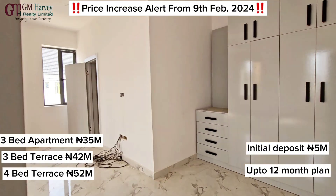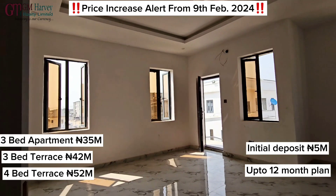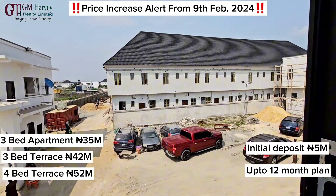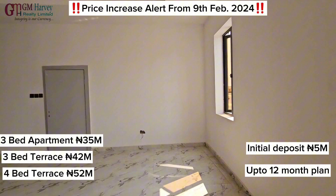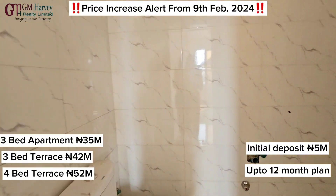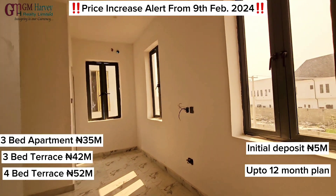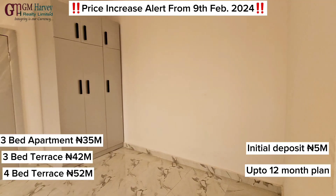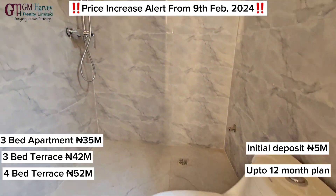This estate is a mini estate inside an estate. It is less than 3 minutes' drive off the Lekki-Ekpe Express Road before Lagos Business School. This area is called General Paints, just after Abraham Adesanya. It's less than 2 minutes' drive from the Abraham Adesanya traffic. I actually did a live video from Abraham Adesanya, so you could check my posts and you will see the live video of how to get here.